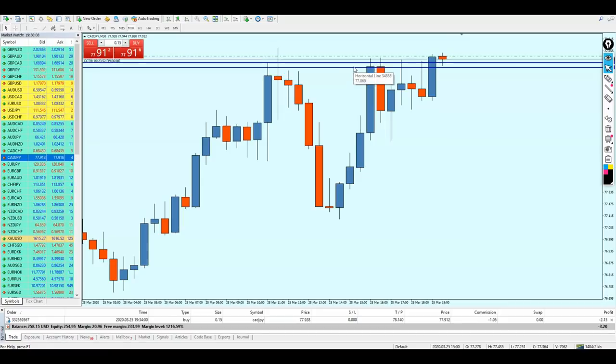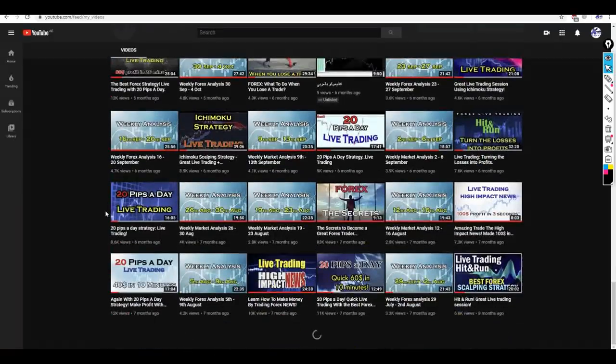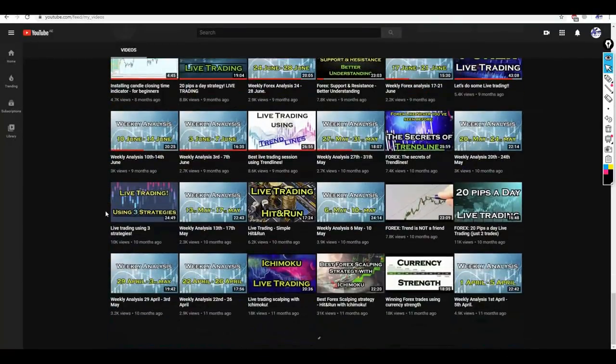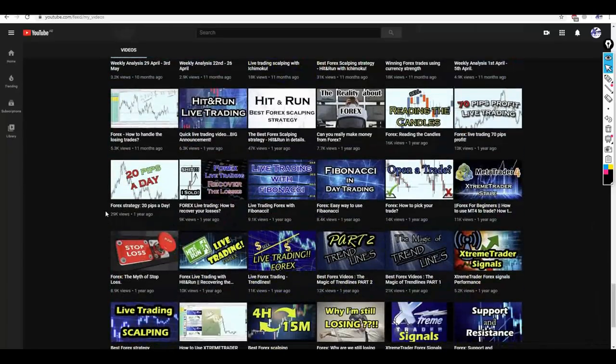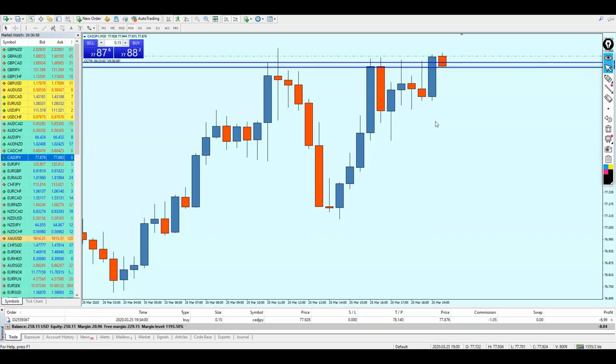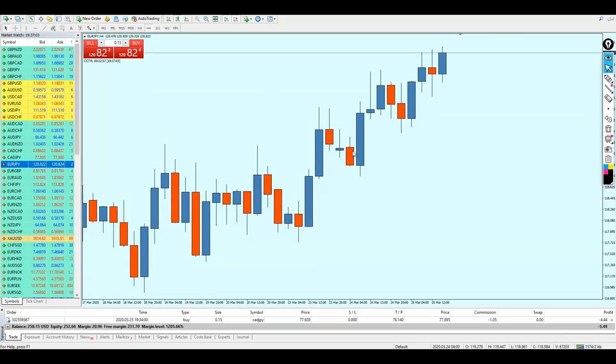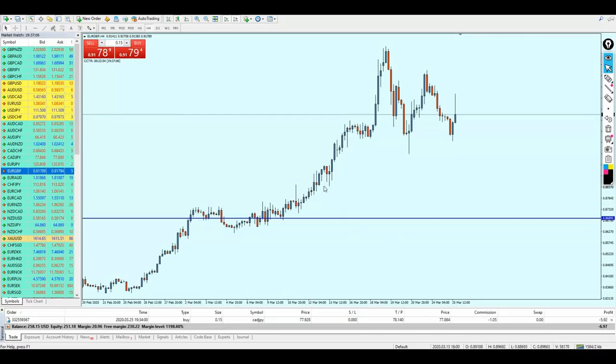Just hold on one second — I will show you the video on support and resistance right here on my channel. If you scroll down you can find the support and resistance video. Only 19,000 views — that is really bad for such a very important video. I really advise you guys to watch it; it's going to explain in brief what I did and how to draw resistance and support zones. Anyway, that is one setup found. Let me now try to find other setups.